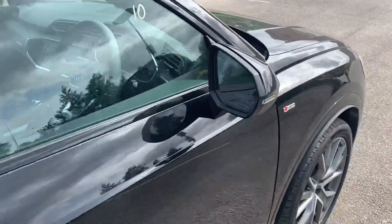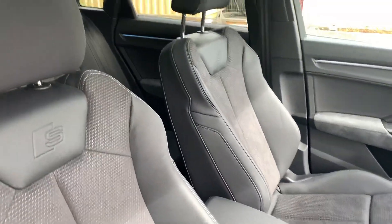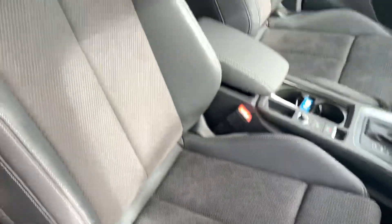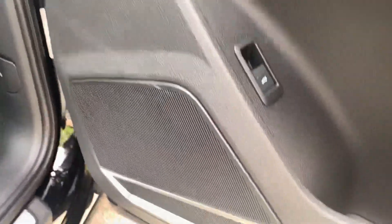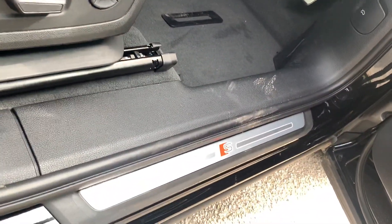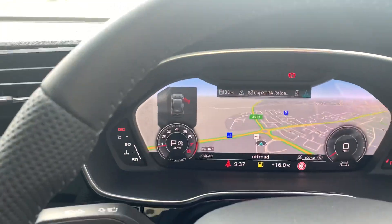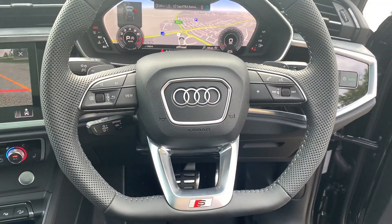Taking a look inside the vehicle, we have the half leather, half Alcantara interior. The two front seats are heated and also electrically adjustable. This car also comes with the Bang & Olufsen sound system. It does come with the S illuminated door sill trims. Inside we have the Audi Virtual Cockpit, and we also have the full leather flat-bottom steering wheel.